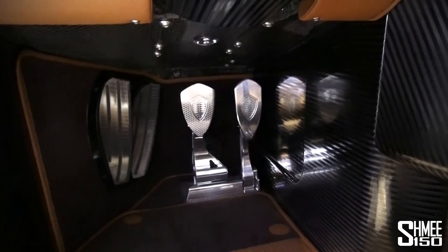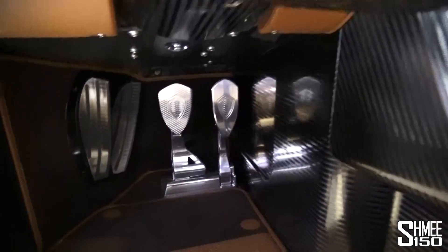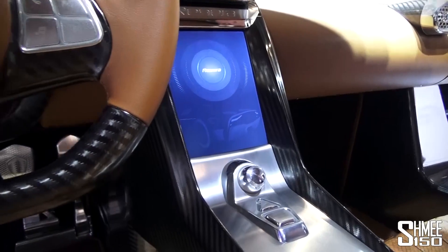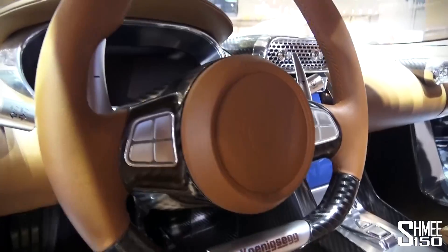There are some very nice-looking pedals down here. We had to change the footwell of the car because the central tunnel is so much wider due to the battery pack in the center, so we had to push out the chassis to the side to maintain the same footwell as before. It's also pretty much a completely new monocoque in the car.